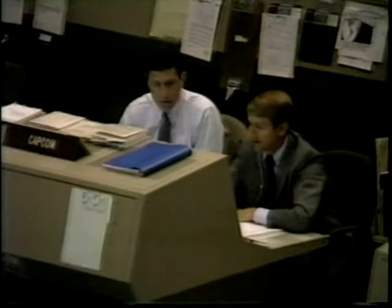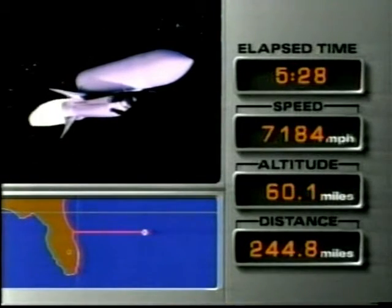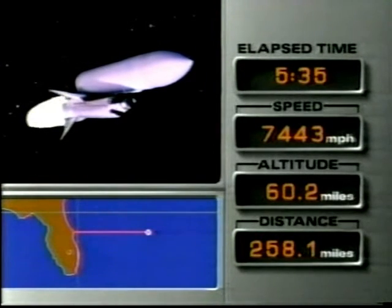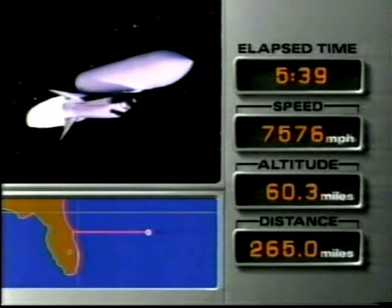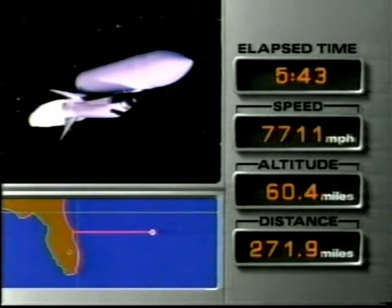Currently all engines performing at 104%. Atlantis velocity now 10,400 feet per second. What mission control is now saying is that if they have to abort at this moment, they could actually abort into orbit itself. There will be no more requirement at this point to return to Earth on the other side of the Atlantic or land anywhere in North or West Africa.